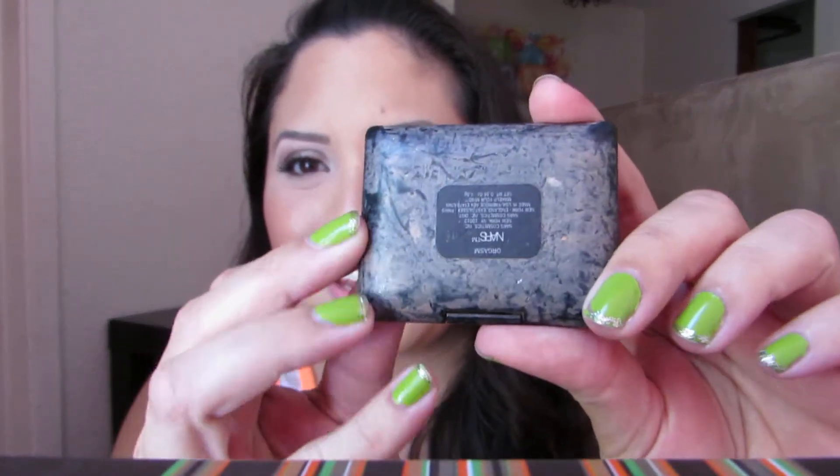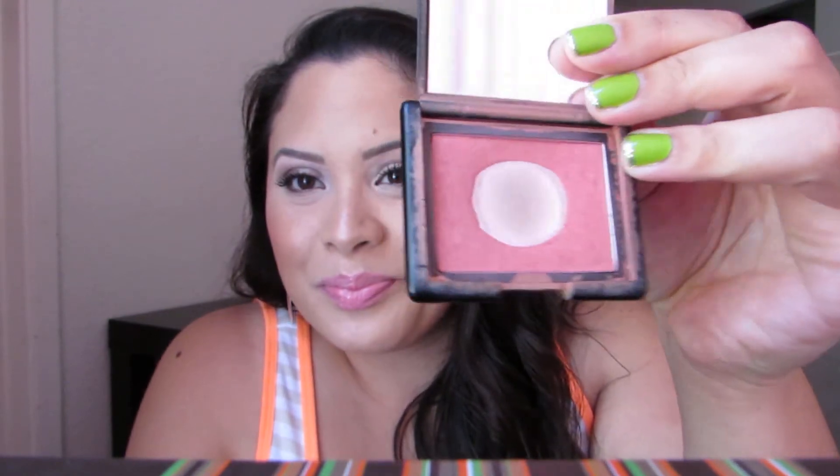Next is NARS Orgasm Blush, and this packaging is really bad — it started to get a little sticky, and I could literally scratch it off. It's gross. But I will not waste the insides because of the outside — it's the inside that counts. As you can see, I've used it quite a lot. I've had this blush for quite a long time, years. So I do want to work on using it up, but I have also been enjoying it.